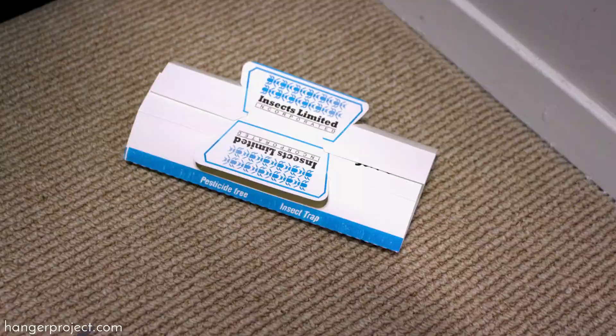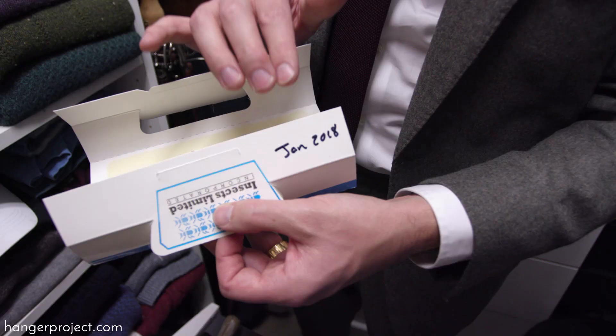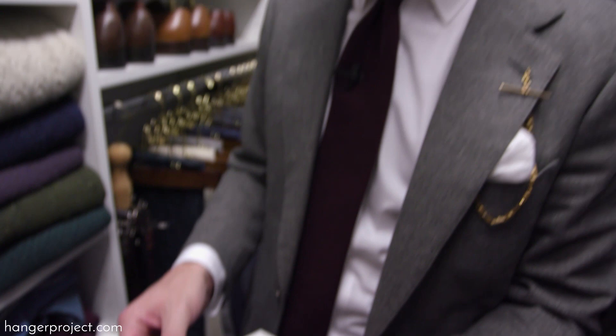The longer moths go undetected, the more damage they cause. The pheromones in our moth traps are effective for up to 90 days, so you want to make sure you write the date that you open the pheromones on the moth trap itself so you can ensure you're rotating these properly. Place them in a dark, far corner of your closet — the type of corner most susceptible to moths — and make sure you don't forget to check your moth trap frequently to see if you have any moths on the trap itself.